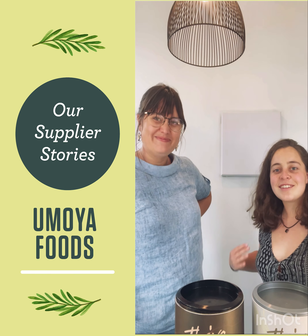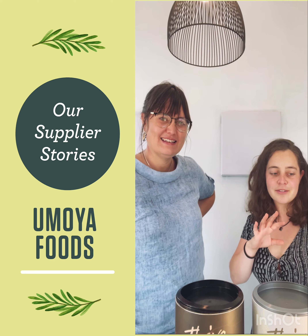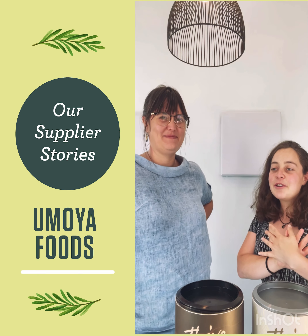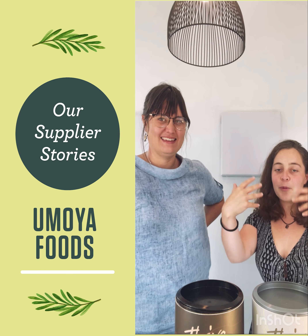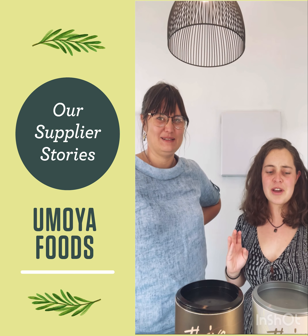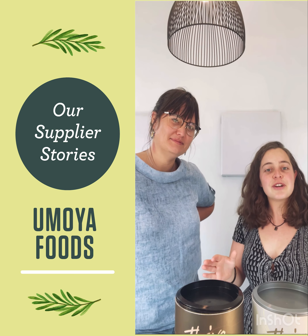So that's us — we're the people behind Amoya Foods: the products, product development, and the social media. We really like engaging with our community, so send us a note. Tell us what you think, and if you have any questions on how to use the products or what to do with them, please feel free to reach out.